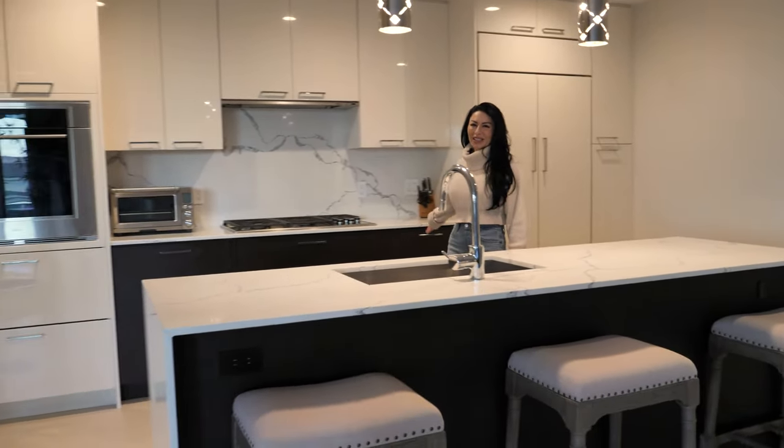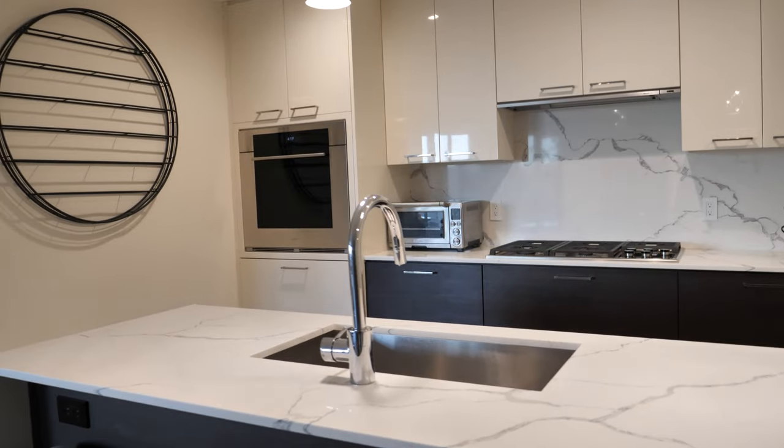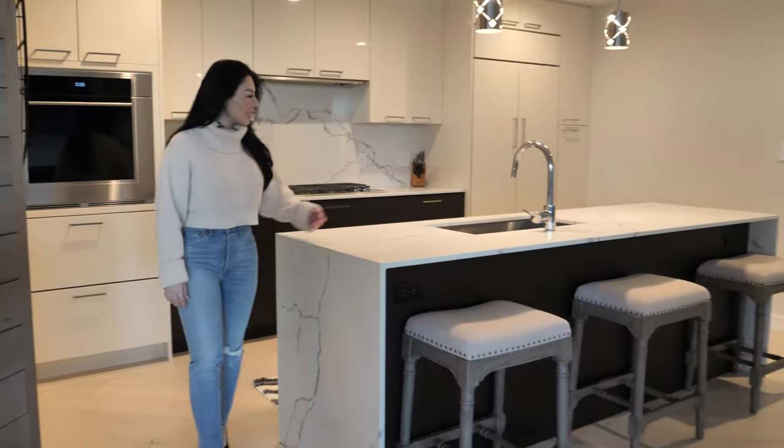Take a look at the chef's kitchen, perfect for entertaining. Amazing features, top-of-the-line appliances, and an enormous kitchen island.